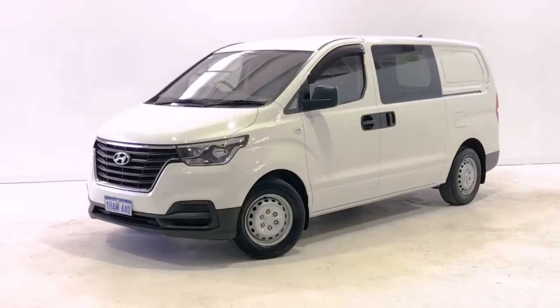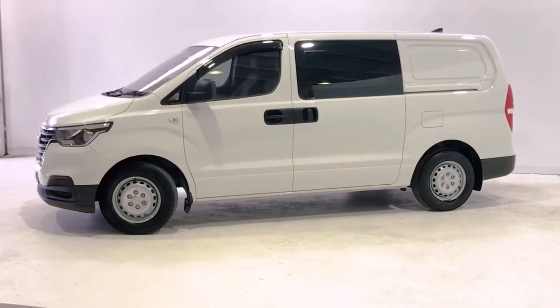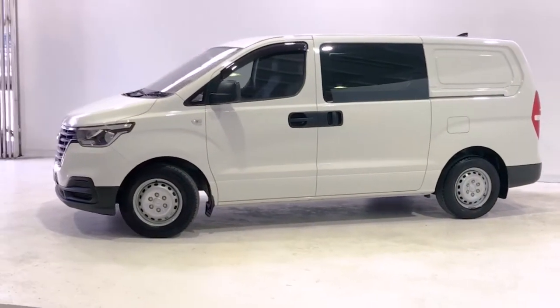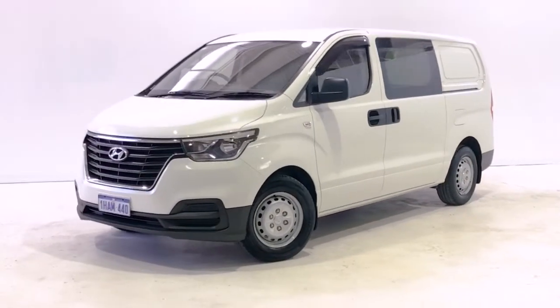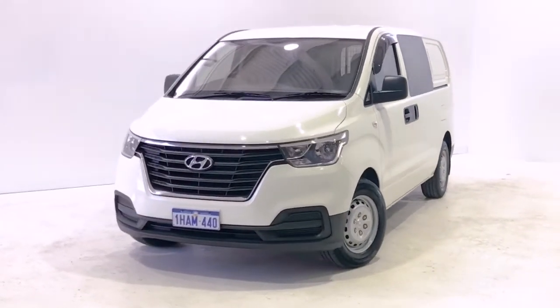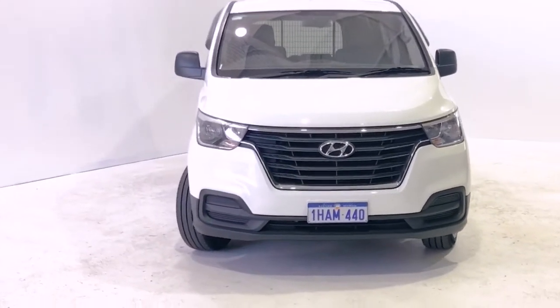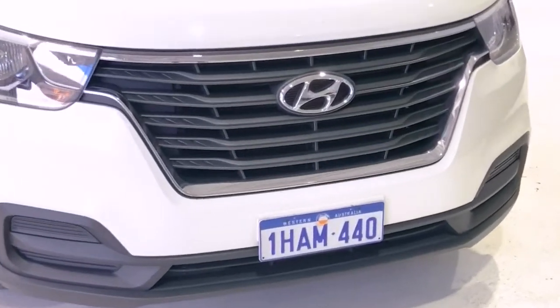Introducing the 2019 Hyundai iLoad. The iLoad is a rear-wheel drive four-door van with three seats, powered by a 2.5-litre turbo diesel engine that has 125 kilowatts of power at 3,800 rpm and 441 newton metres of torque at 2,000 rpm, via a five-speed automatic transmission.